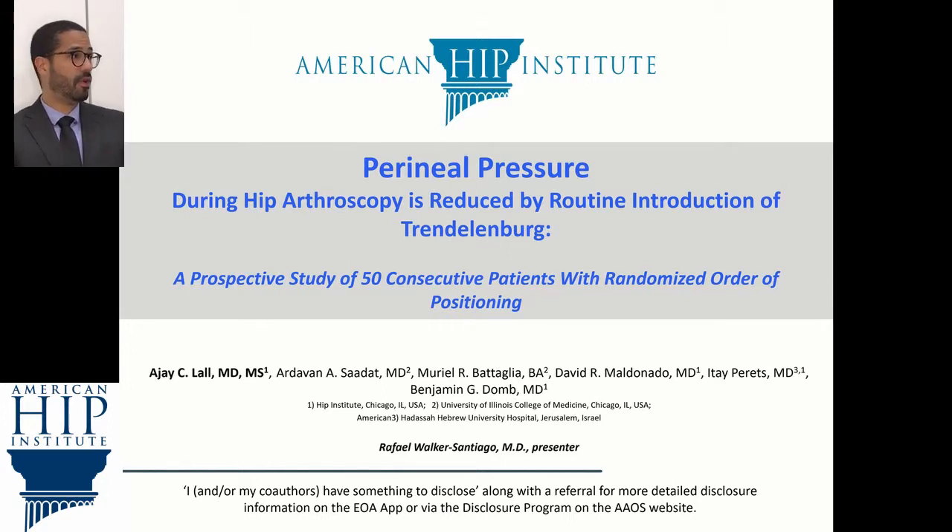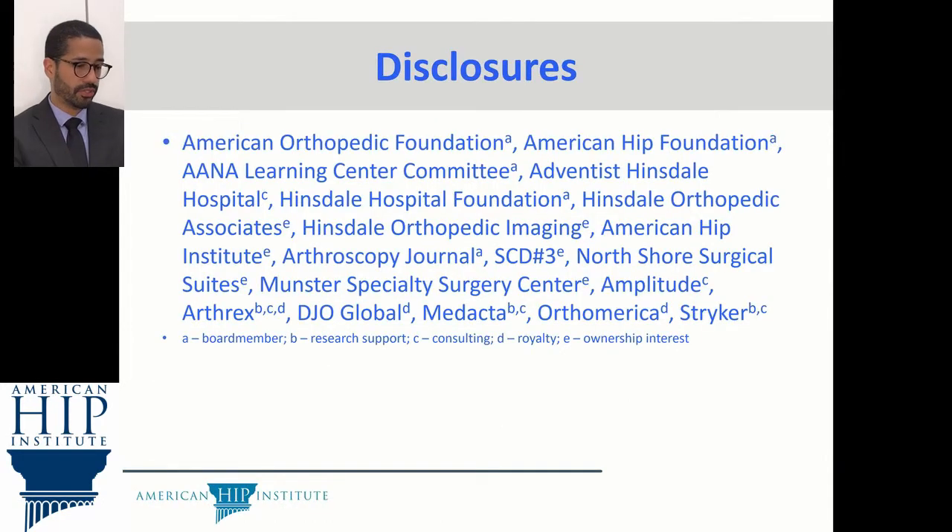Good afternoon, my name is Rafael Walker. I am a fellow with the American Hip Institute and I will be presenting this study on behalf of Dr. Ajay Lal and Dr. Benjamin Doe. It is titled, Perineal Pressure During Hipertroscopy is Reduced by Routine Introduction of Dr. Denenberg. These are our disclosures.